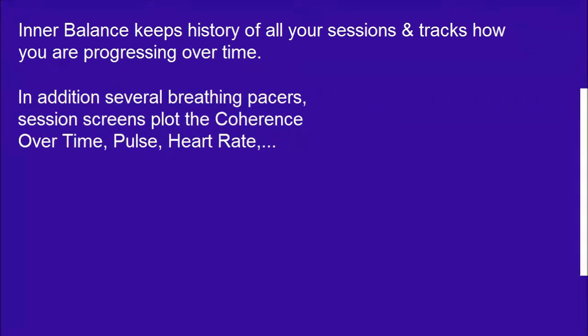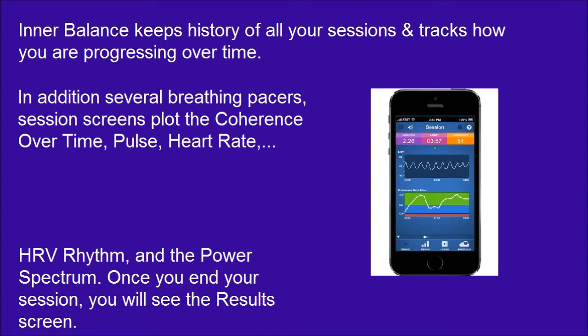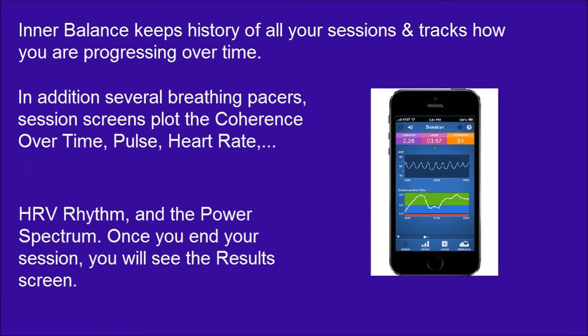In addition, several breathing pacers and session screens plot the coherence over time, pulse, heart rate, HRV rhythm, and the power spectrum. Once you end your session, you will see the results screen.